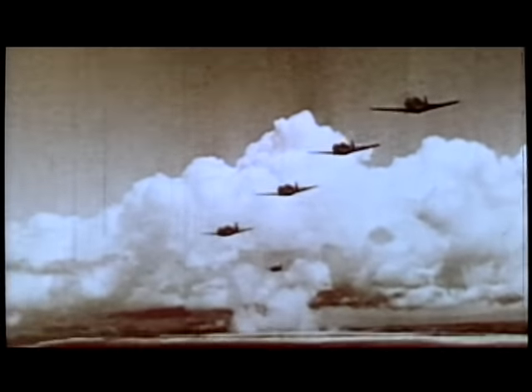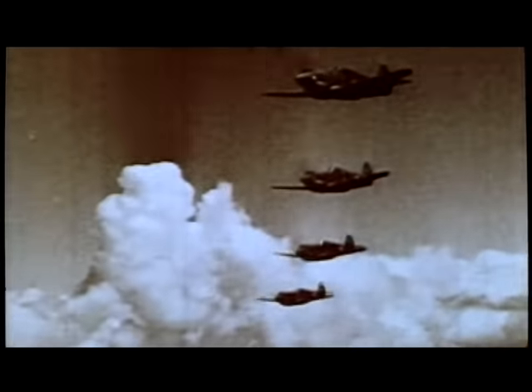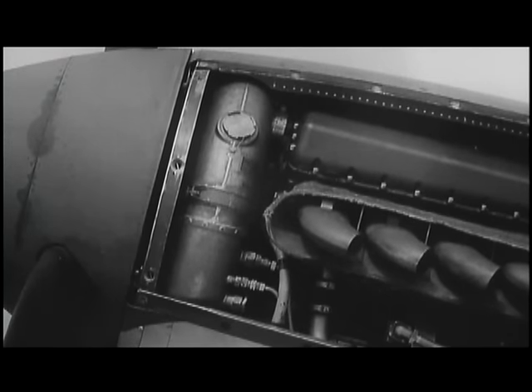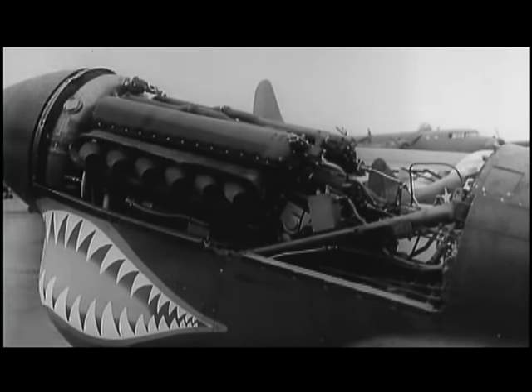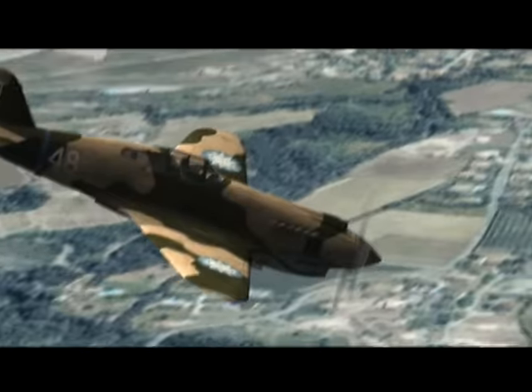The Curtiss P-40 Warhawk first flew in 1939 and was used in great numbers during World War II. The P-40 was essentially a P-36 aircraft refitted with a liquid-cooled, supercharged Allison V-12 engine that did not offer more power than the old radial engine, but allowed for a smaller frontal area that helped reduce drag. The P-40 was a faster aircraft, better armed, with better armor so it could take the beating it needed to take.